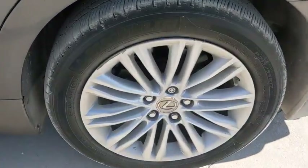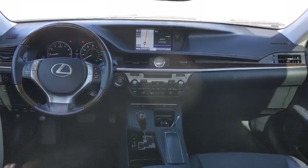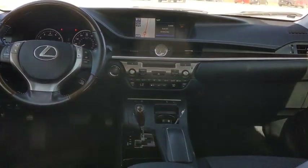CD player, rear window defroster, power windows, fog lights, security system, electronic stability control, compass, trip computer, panic alarm, tachometer, remote keyless entry.